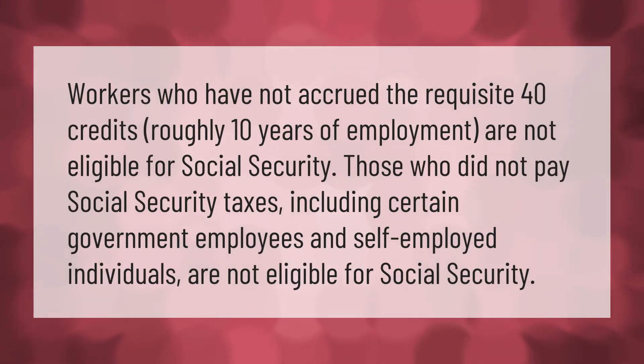Workers who have not accrued the requisite 40 credits — roughly 10 years of employment — are not eligible for Social Security. Those who did not pay Social Security taxes, including certain government employees and self-employed individuals, are also not eligible.